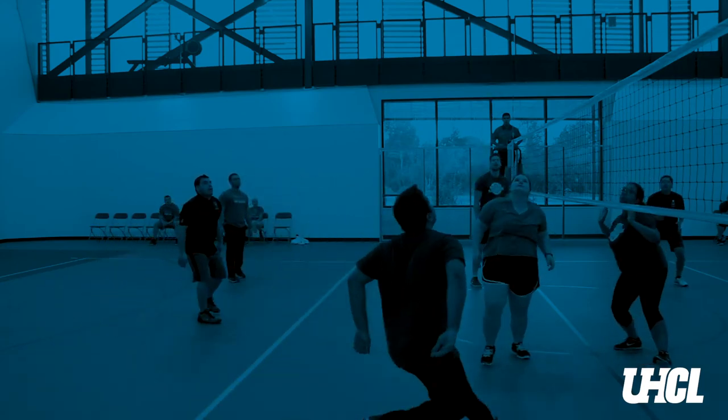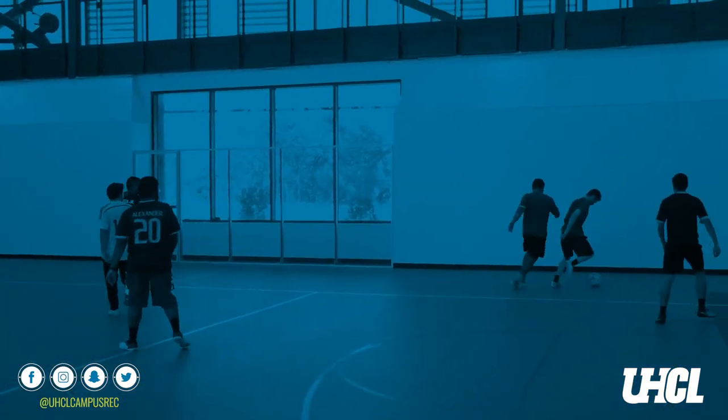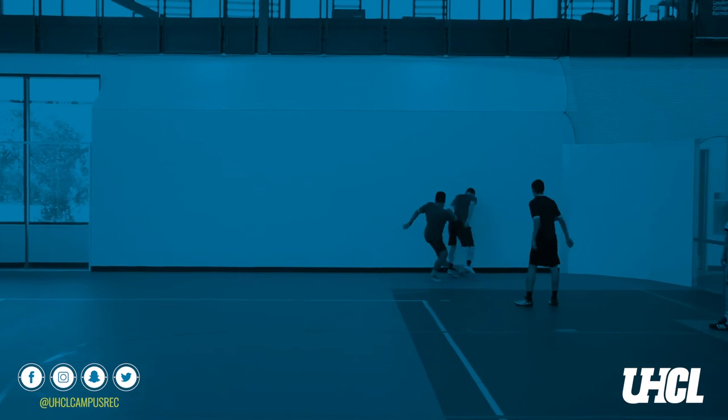Welcome to our admin suite — this is where all of our professional staff, grad assistants and program assistants work. This is our member services desk, and if you ever need anything that you can't find online, you're welcome to call us or come stop by. We have wonderful student staff here during normal business hours who are gonna be able to answer your questions, get you signed up, or show you how to do something. Follow us on social media on Facebook, Snapchat, Instagram, or Twitter at UHCL Campus Rec.